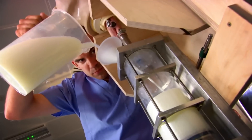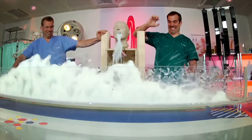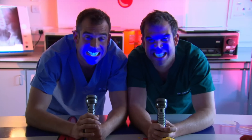And now to our lab, where we do incredible experiments to show you how your body works. Just don't try anything you see here at home. Today's lab is all about fluorescence. Our teeth are glowing under ultraviolet light.